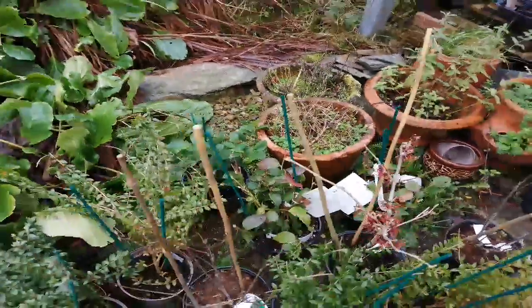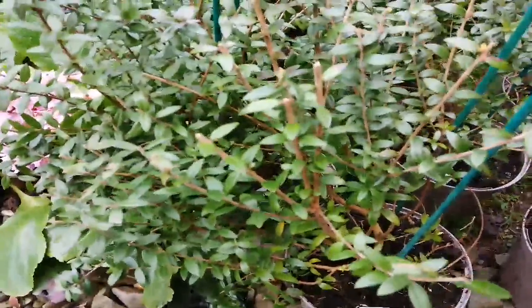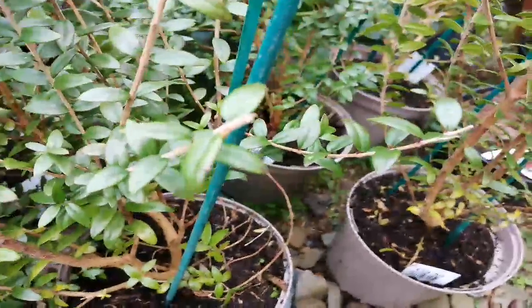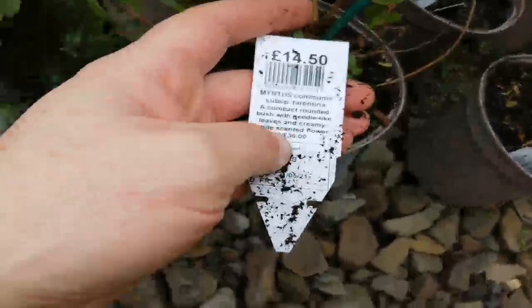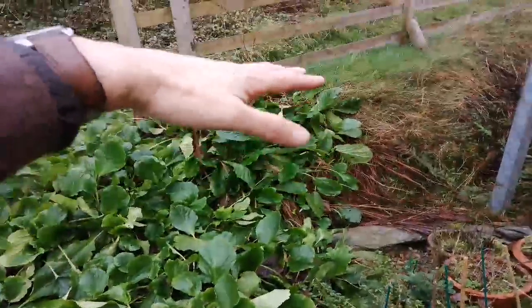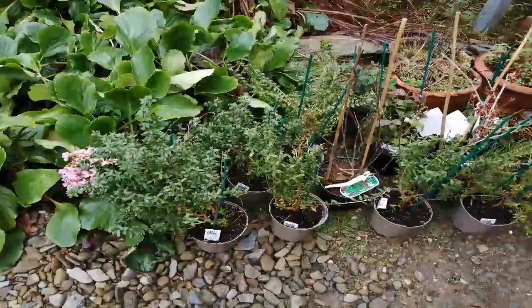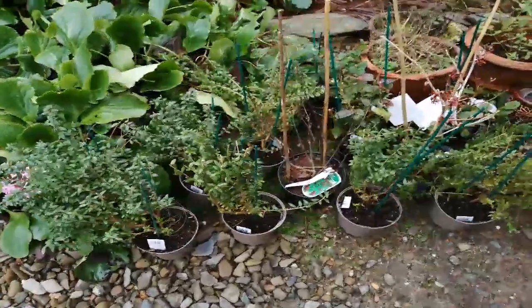And then the other ones — there are seven of these. This is Myrtle, Myrtus communis, subspecies tarentina I think, so it's like a smaller one. Common Myrtle — it has creamy white scented flowers, so it's going to be an evergreen hedge growing to about a metre and a half. They've got quite a way to go, relatively slow-growing, but they'll be evergreen and an ideal hedge for where they are. I really hope they do well — they're in full sun with damp and rich soil, so they should be good.